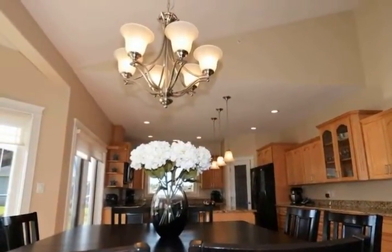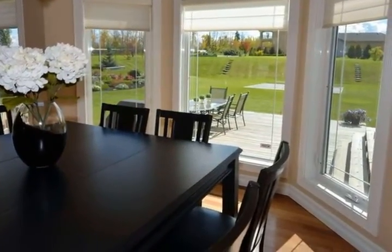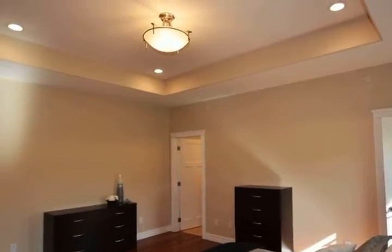The master features a walk-in closet and ensuite with a Jacuzzi tub. Brazilian hardwood showcases the main living area brilliantly. The fully finished basement is cozy and warm with in-floor heating.